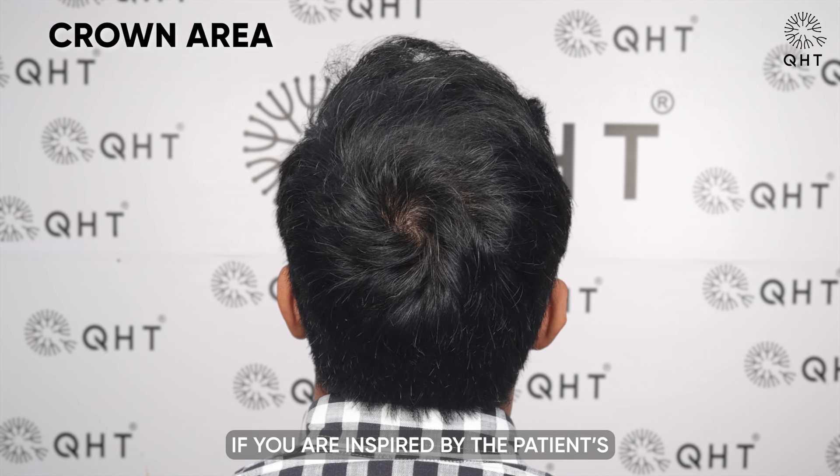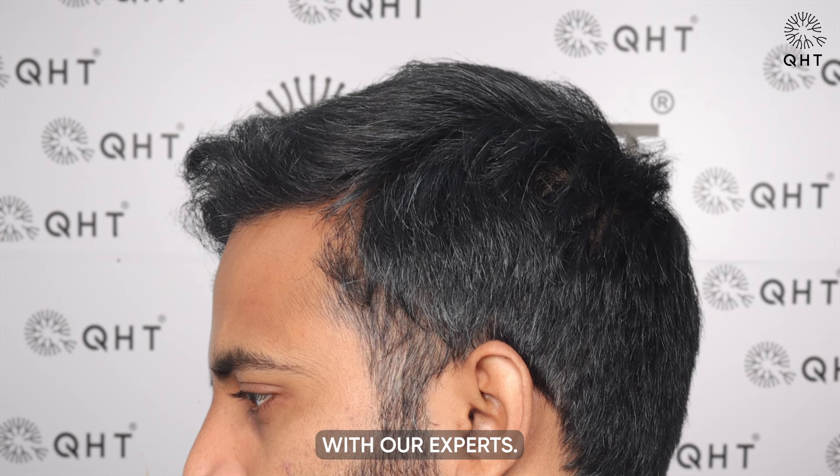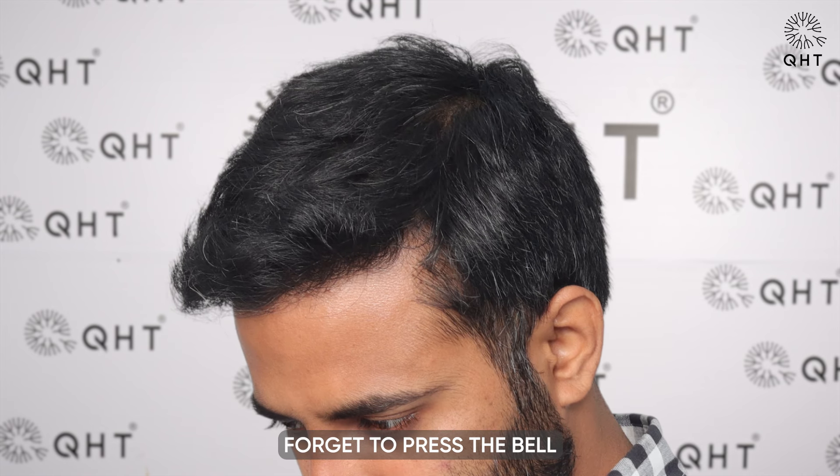If you are inspired by this patient's journey and want your lost confidence and youthful look back, book a consultation with our experts right now. Like this video, share it with your friends, subscribe to our channel, and don't forget to press the bell icon for upcoming updates.